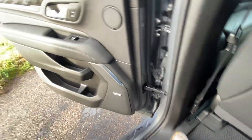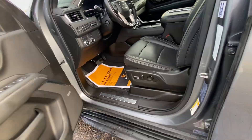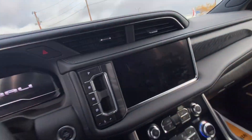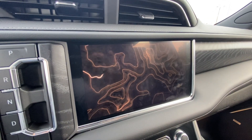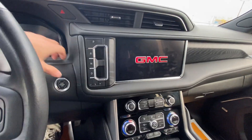Now I'm going to make my way to the driver's seat. You do have power driver and passenger seats as well. See that sweet little Denali image that comes up on the screen — gives it a really cool effect. And then your Denali badging up there.